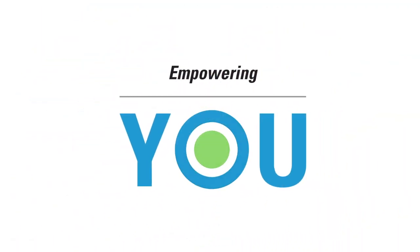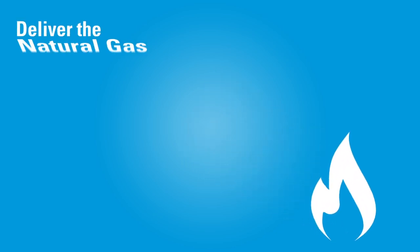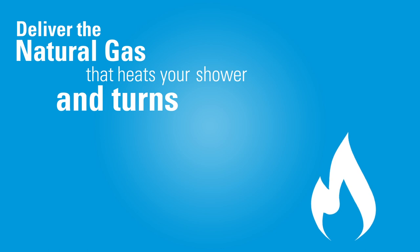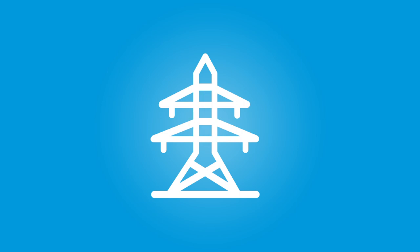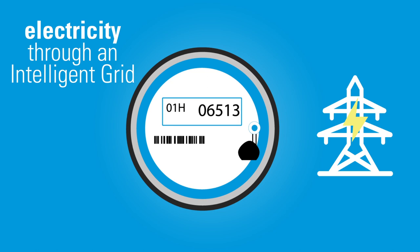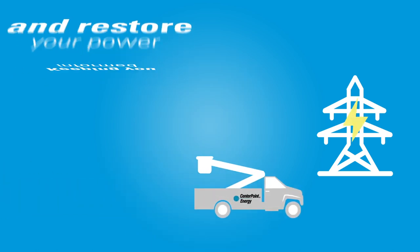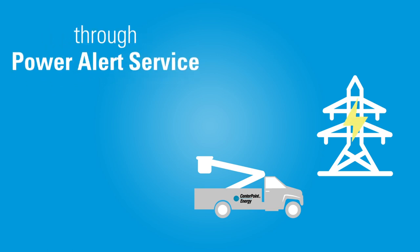At CenterPoint Energy, we're empowering you by making it easier than ever to manage the natural gas and electric services you receive from us. You count on CenterPoint Energy to safely and reliably deliver the natural gas that heats your morning shower and turns an ordinary stove into a gourmet cooking experience. And no matter who you buy your electricity from, you depend on CenterPoint Energy to deliver your electricity through an intelligent grid, restore your power if it goes out.